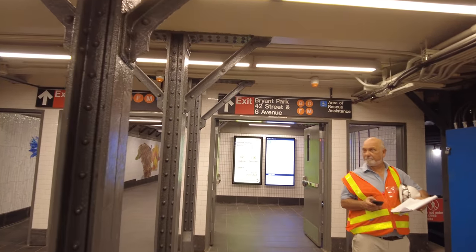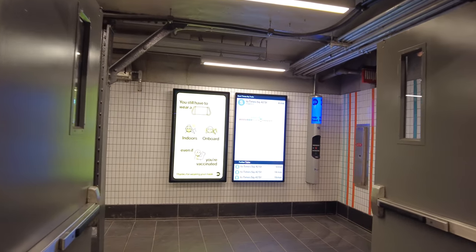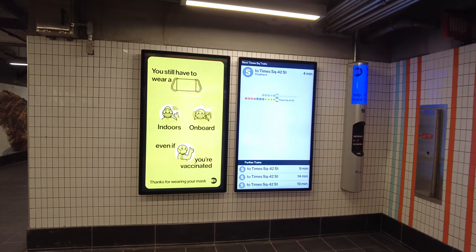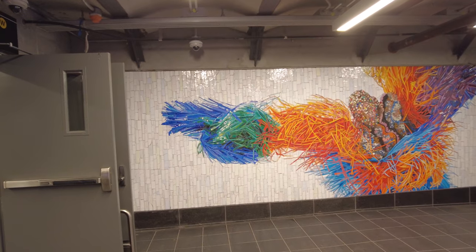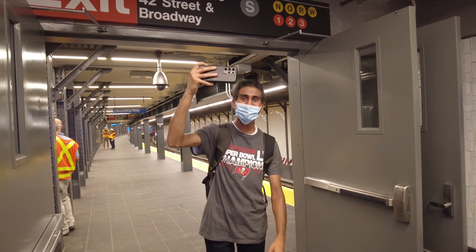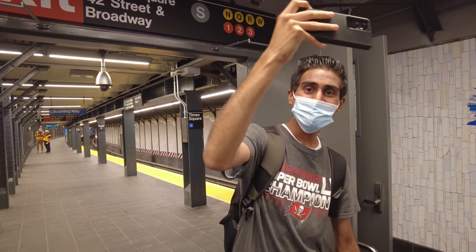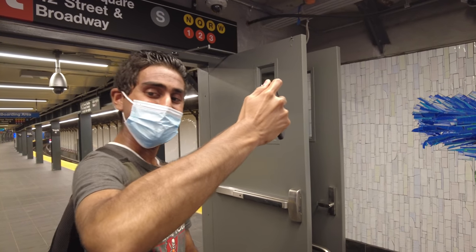So here it is: Bryant Park, 42nd Street, 6th Avenue Pedestrian Passageway — all complete with new artwork. Someone recognizes me: 'Hey, what's up? That's me!' Brief exchange with a fellow transit enthusiast who says the shuttle is amazing.